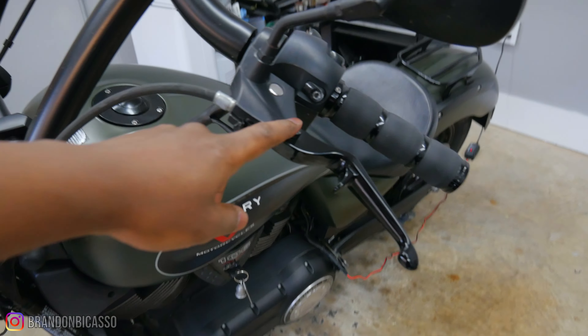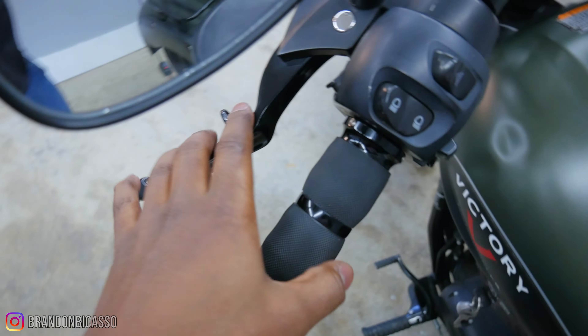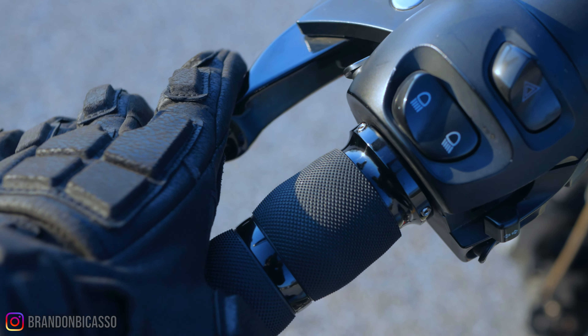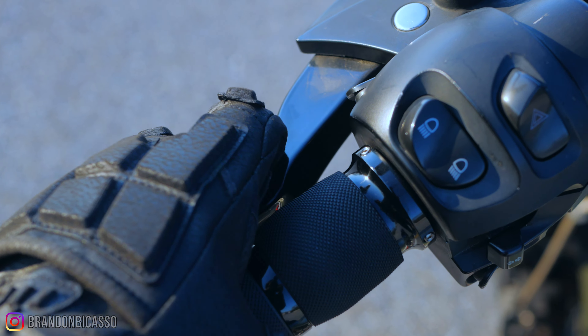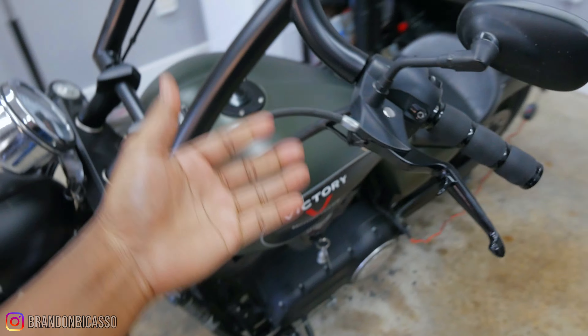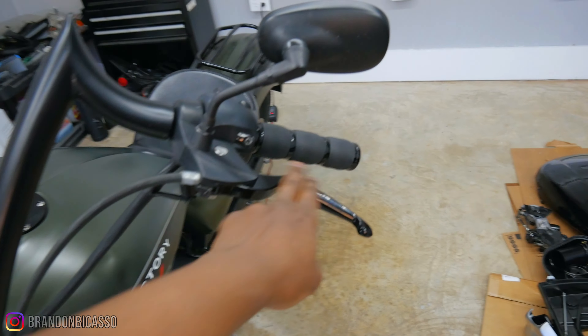Another tasteful mod that stood out to me were these aftermarket clutch and brake levers. You can see they have these little tabs that allow you to rest your fingers in between the two. It looks odd, but honestly this is very comfortable, especially on bikes with a heavy clutch feel. It sets the bike off really nicely and goes well with the black.